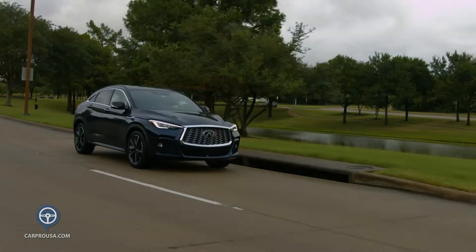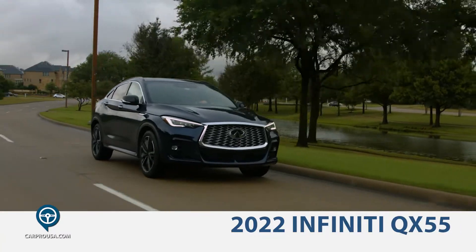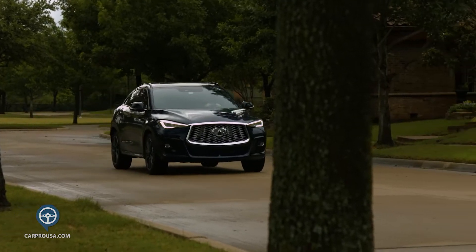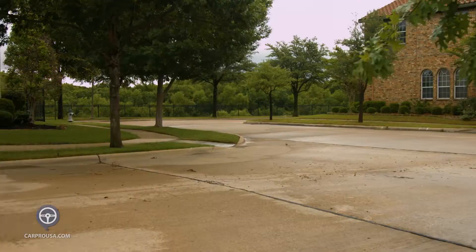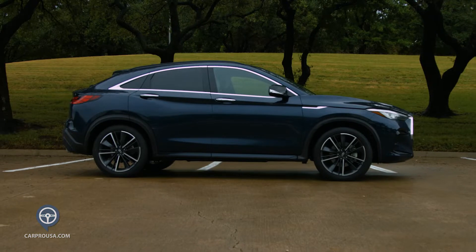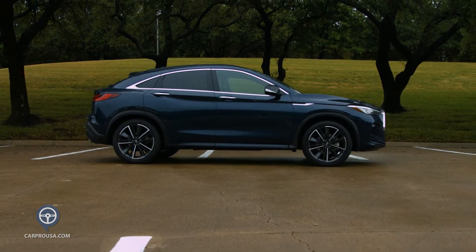This week I bring you an all-new entry to the Infiniti SUV lineup, the 2022 QX55. This is called a coupe, a growing segment in crossover SUVs, featuring a sloping roofline and hatchback style intended to be more car-like than most SUVs.